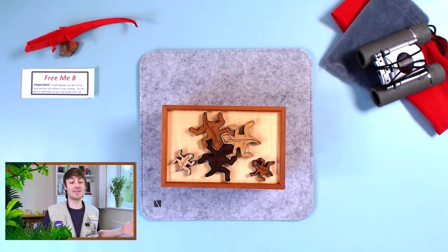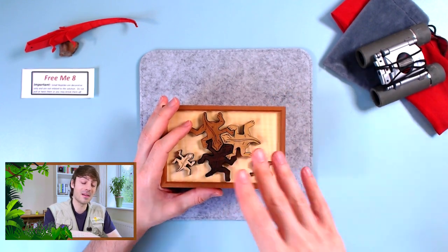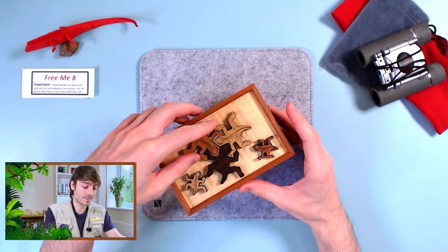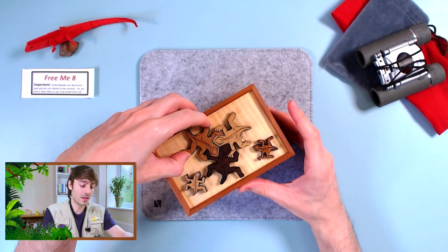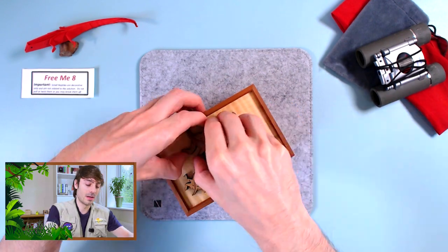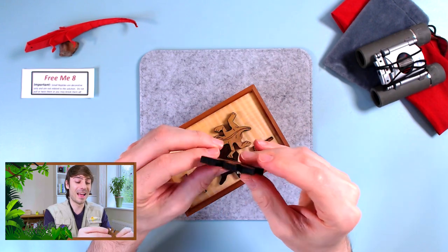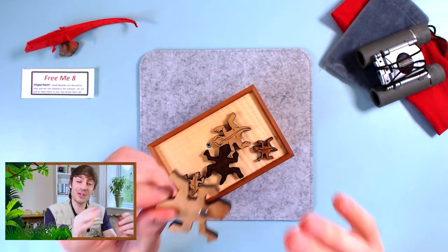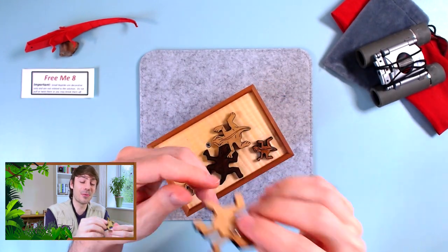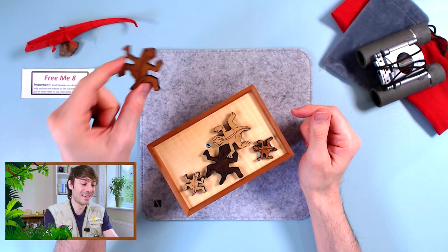The first thing I will try is to remove maybe one lizard, maybe more. We will try to be careful and see if they are moving. This one is moving — yeah, I can remove this one. You need to be careful, I don't want to break such a beautiful box. And look at this lizard — it was attached to the box with a magnet. That's really nice, really cool. So we have our first tool: a magnet. Quite a unique one to be honest.